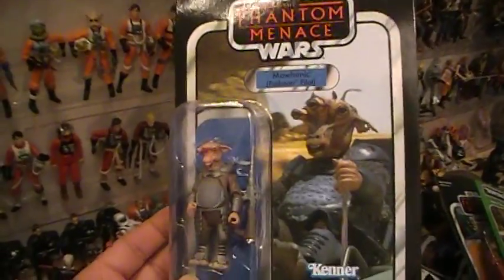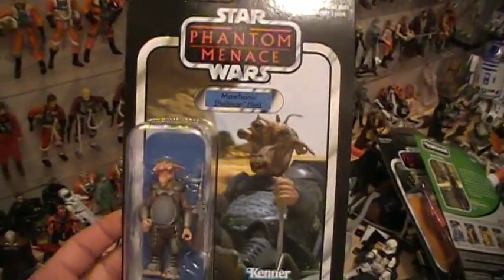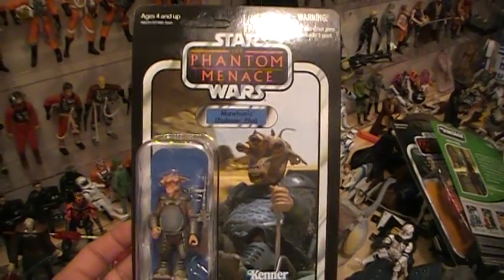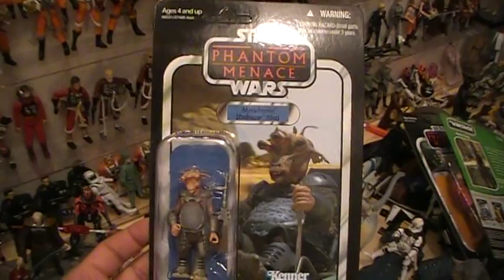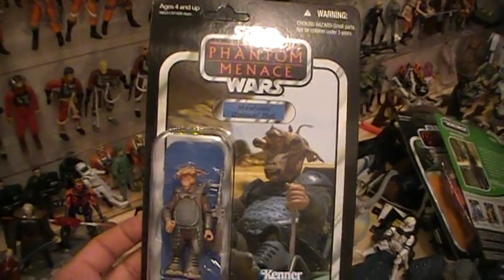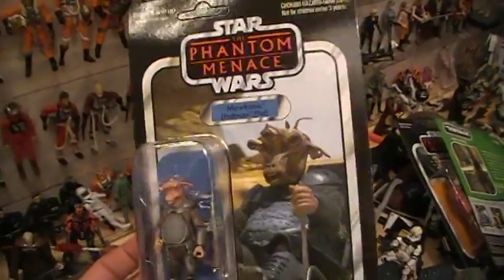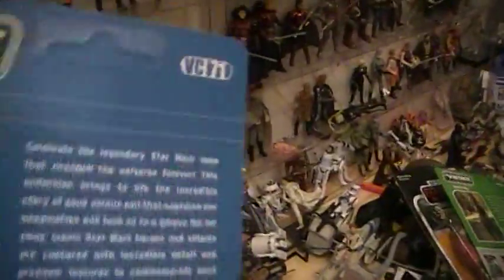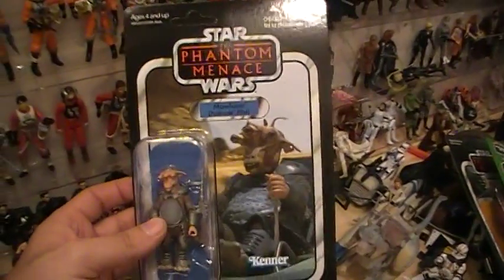If you're a collector like myself and you want to have the Vintage Collection card backs as opposed to the movie heroes line, then that's probably the right reason for it. So once again this was the Star Wars The Phantom Menace Mahonic Pod Racer Pilot — VC71. This was The Closet Jedi, thanks for watching.